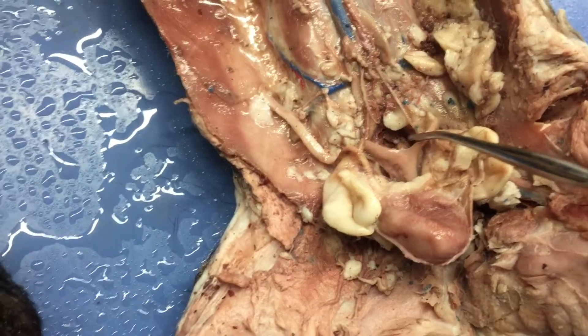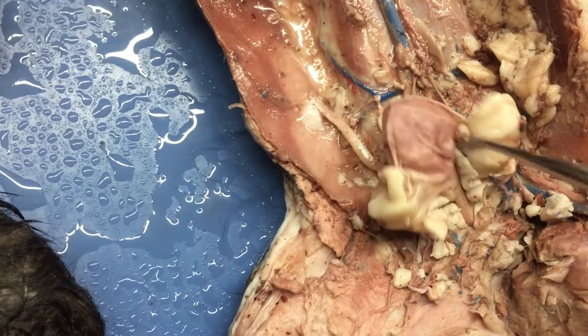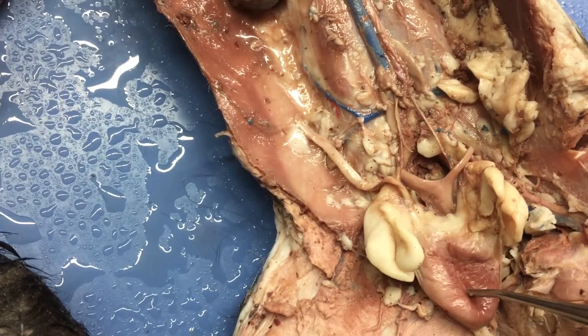Tell me what that is. Uterine horns, body of uterus, and below the body of the uterus — it's the vagina, so it's going to be more down here. And that's the urinary bladder right there, right? Yes, urinary bladder.